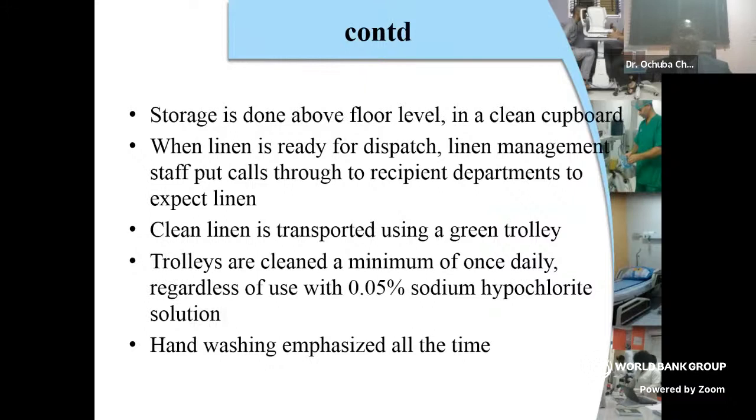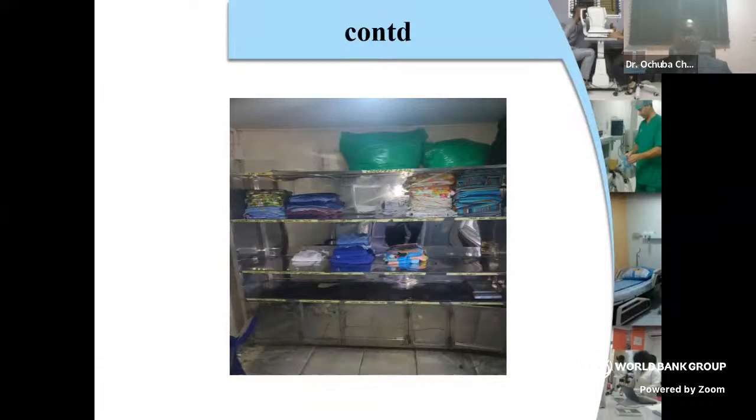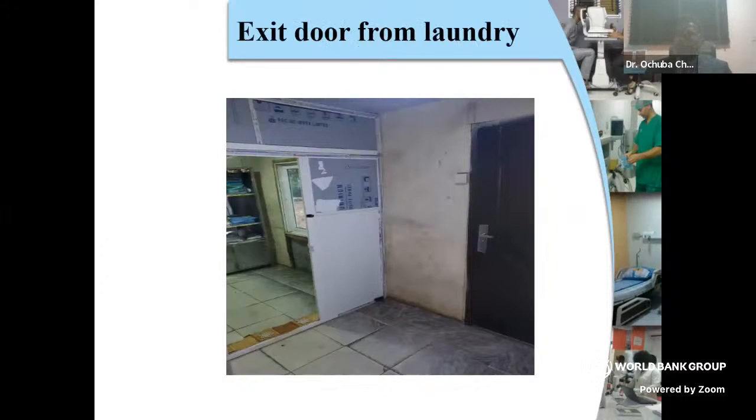Storage is done above floor level in a clean cupboard. When the linen is ready for dispatch, the linen management staff call through to recipient departments to expect linen. The transport is done using a green trolley — it has to be color-coded. The trolleys are cleaned, regardless of use, at least once a day with 0.05% sodium hypochlorite solution, with emphasis on hand washing at all times. There is no way you go back to the door you entered from to bring in the dirty linen — this is the door used to exit the laundry complex.